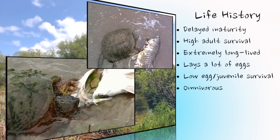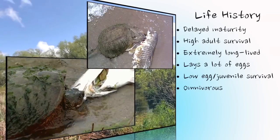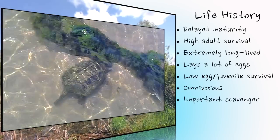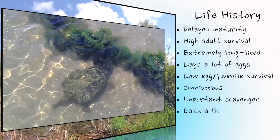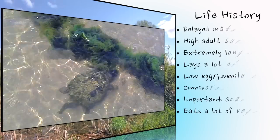Snapping turtles are omnivorous, consuming both plant and animal matter. Juvenile turtles consume more animal matter to aid in growth. They are important scavengers and do a great service to the ecosystem by consuming dead animals. Adults especially consume much vegetation, including algae, as seen here.